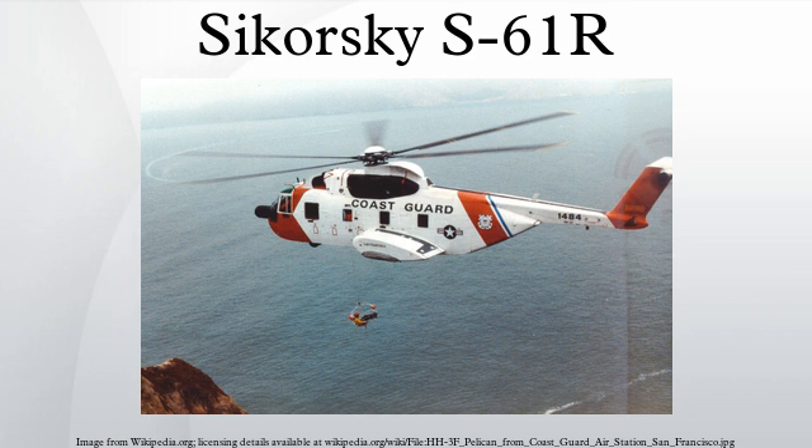Sikorsky designed and built an S-61R prototype as a private venture, with its first flight in 1963. During its development, the U.S. Air Force placed an order for the aircraft, designated CH-3C. The Air Force used the CH-3C to recover downed pilots. The CH-3E variant with more powerful engines followed in 1965, and the improved HH-3E variant followed later, with eight built and all 50 CH-3Es converted to this standard.